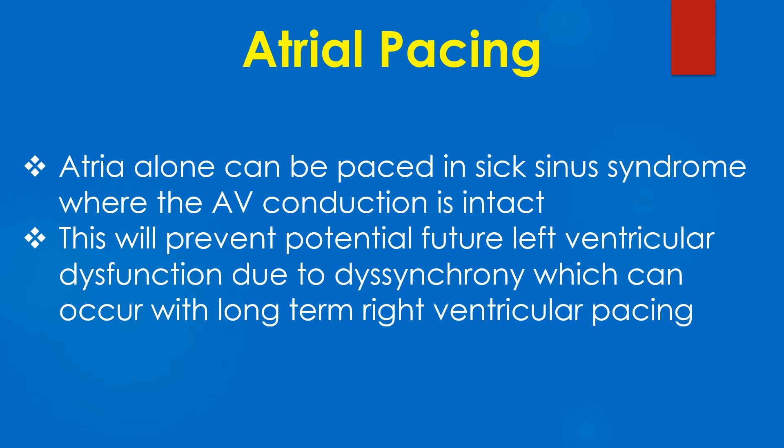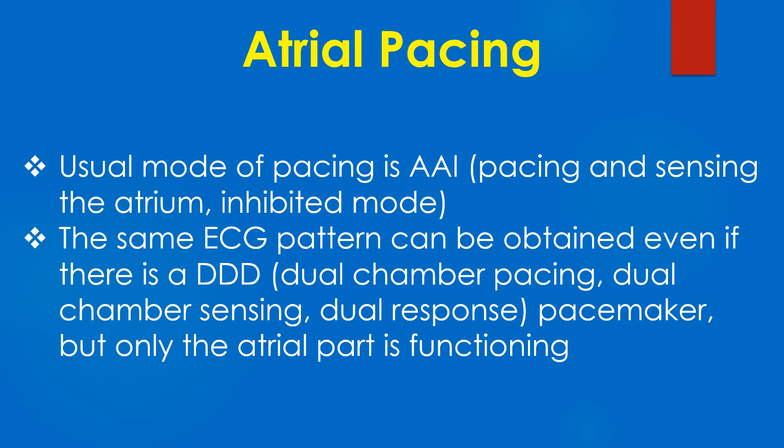The atria alone can be paced in sick sinus syndrome where AV conduction is intact. This will prevent potential future left ventricular dysfunction due to dyssynchrony, which can occur with long-term right ventricular pacing. The usual mode of pacing is AAI — pacing and sensing the atrium in the inhibited mode.